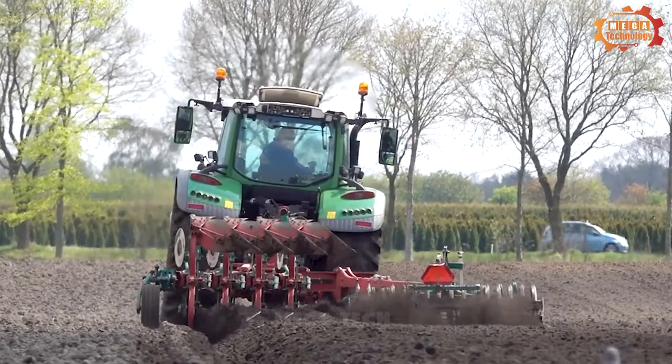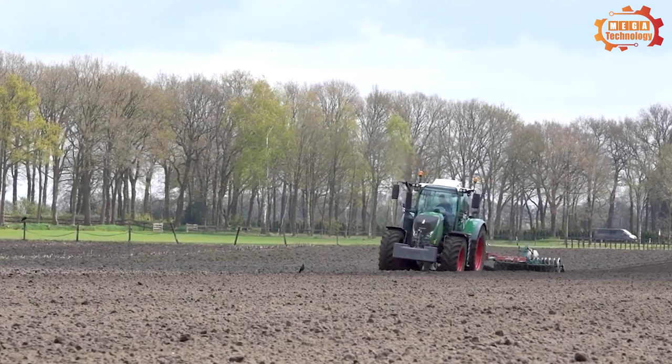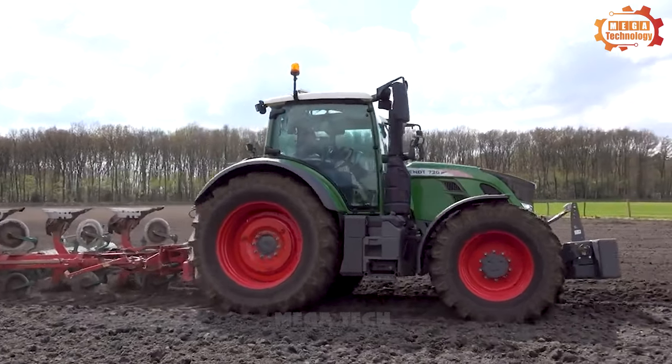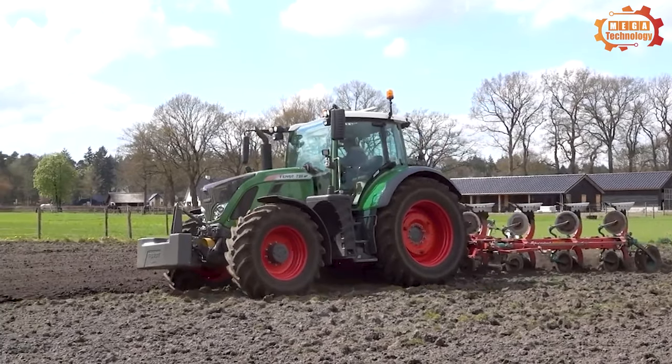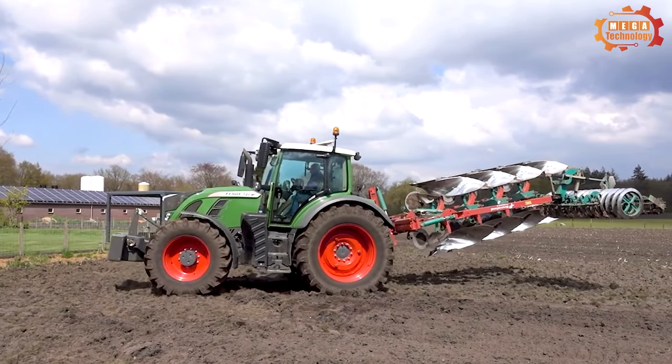This tractor has a Vario continuously variable transmission, allowing smooth and precise adjustment of travel speed. It also has many advanced safety features, including an anti-lock braking system, traction control, and a hill-start assist system.